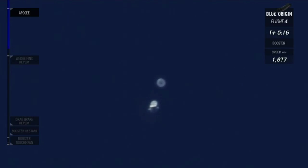Booster is at 240,000 feet on its way down. You can see that speed indicator is really climbing up — it is definitely accelerating back towards the ground. The crew capsule is also coming down. Forward fins just deployed really quickly on the booster.